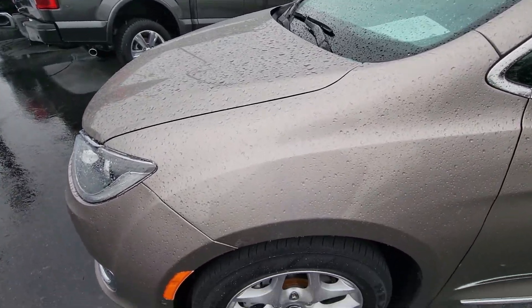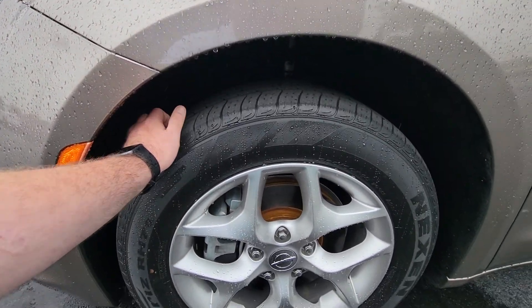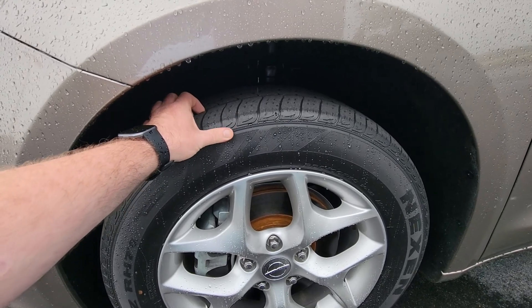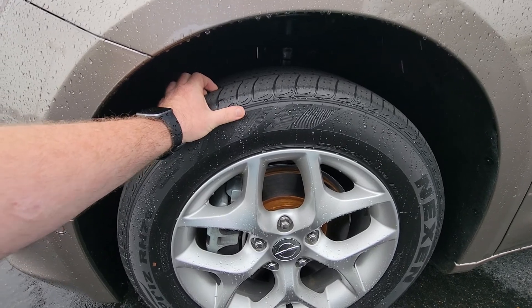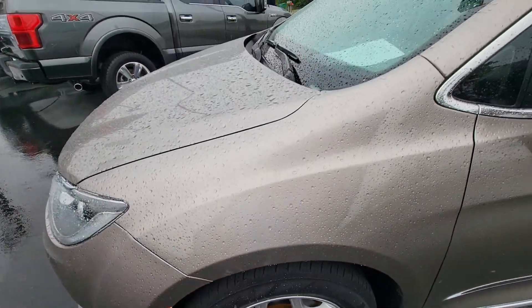The tires are in excellent condition. They're not new, but not in need of replacement or anything like that right away. Those are Nexens, all-terrain, very good shape.